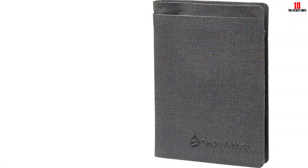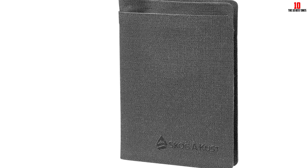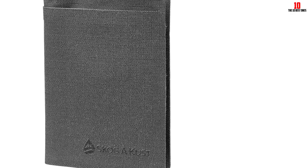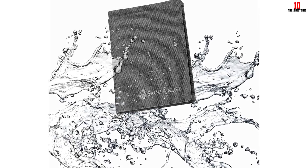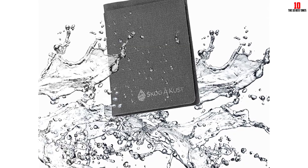It features a clip for keys that can also hook onto your shorts for extra protection, and even at maximum capacity the wallet still floats. It should be noted that while waterproof, it's only guaranteed to protect valuables if briefly submerged — as in if it falls overboard while kayaking. It's not designed to stay underwater for extended periods.